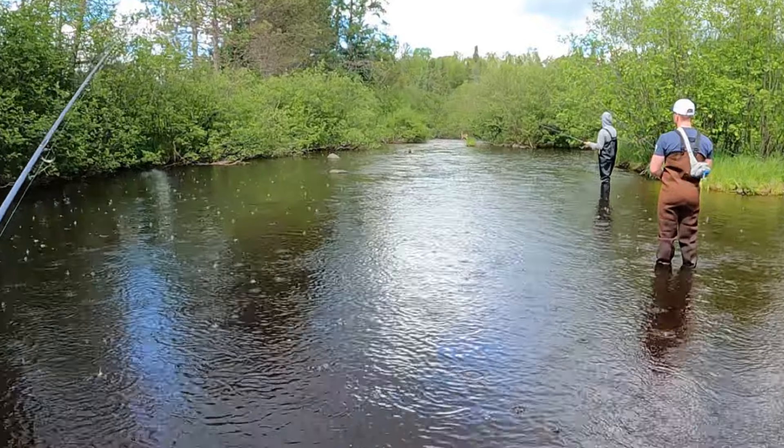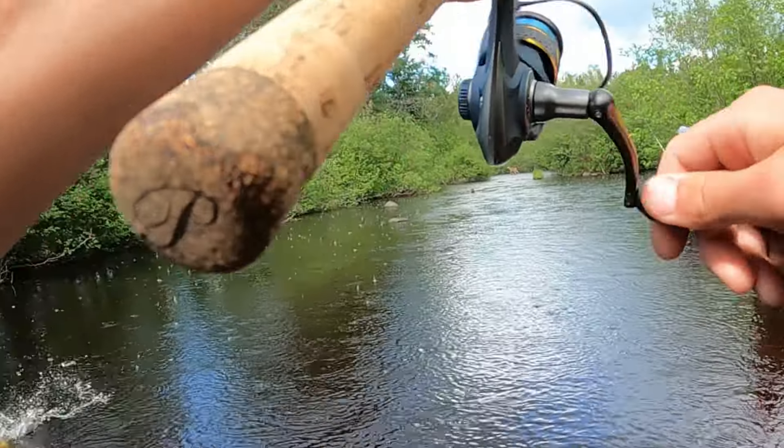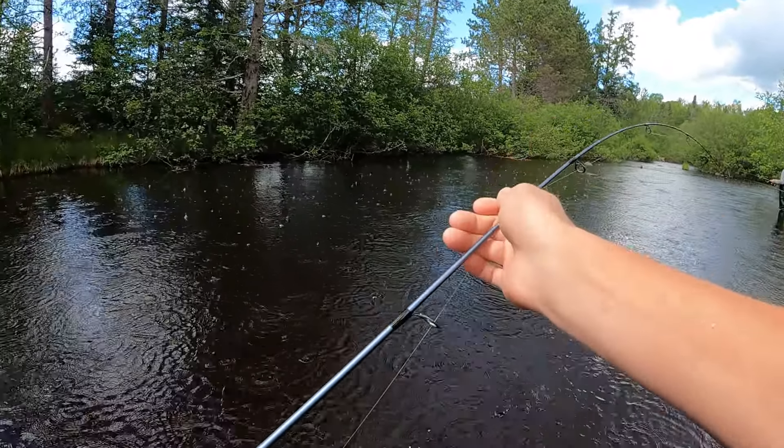Oh dang — I got a fish on with the deer in the background. This might be a keeper!